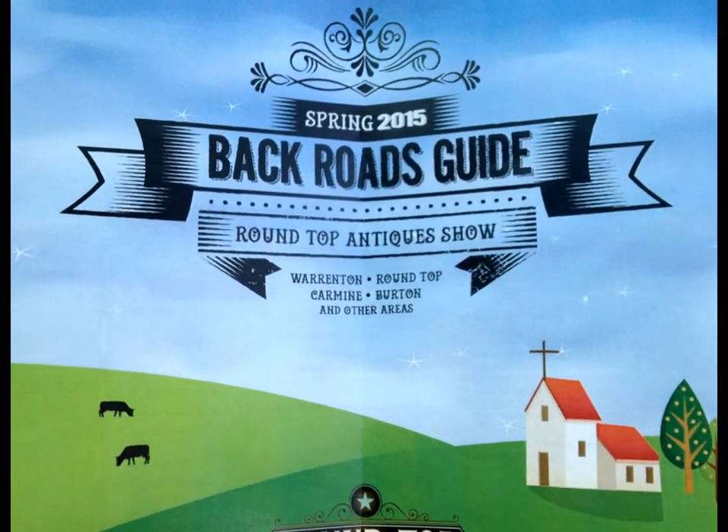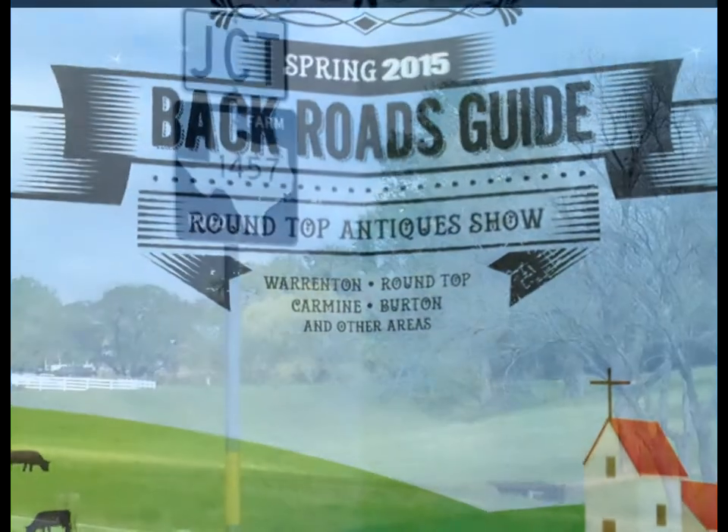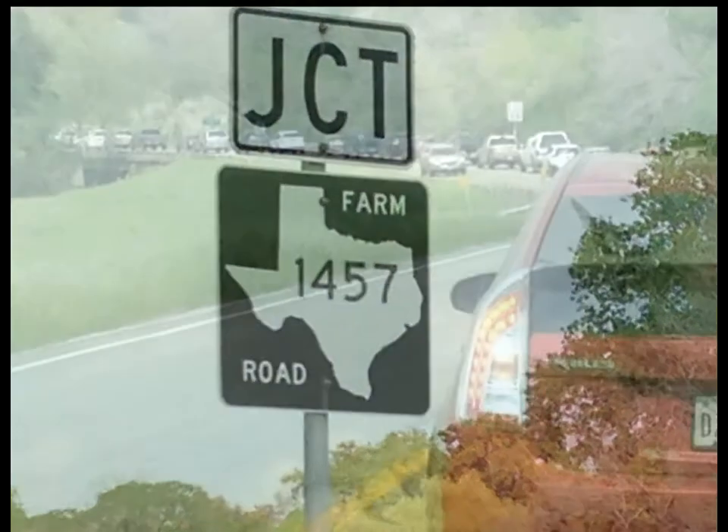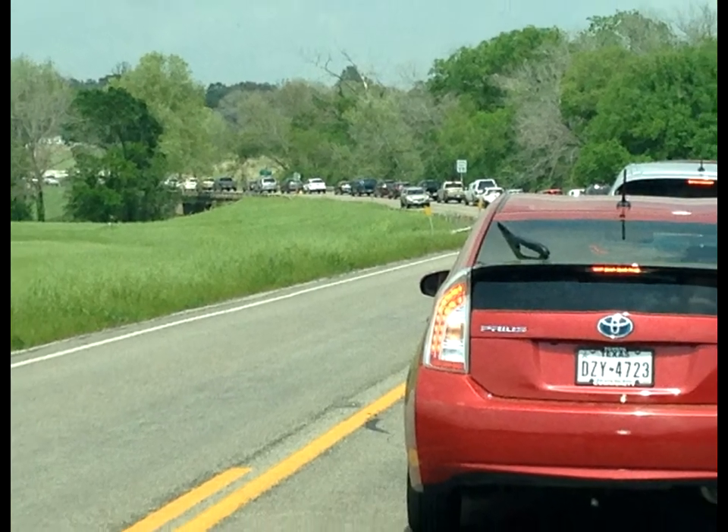Hi, it's Amy on location today in Round Top, Texas. Round Top boasts a burgeoning population of 90 people, but twice a year they have an antique show that draws thousands and thousands of people to this little town. The antique show itself actually goes on for miles. I'm going to take a look around and see what we can find.